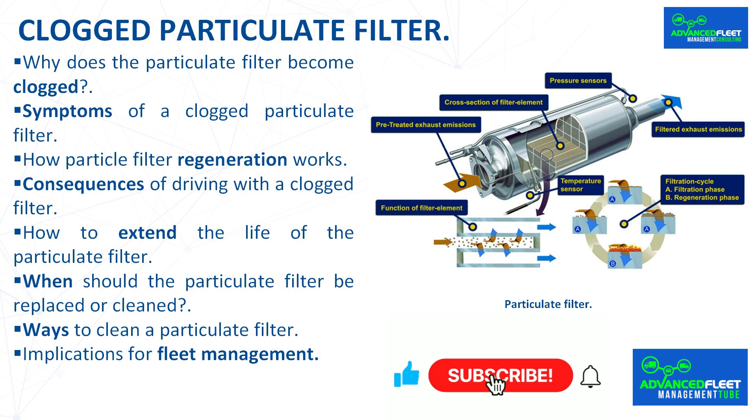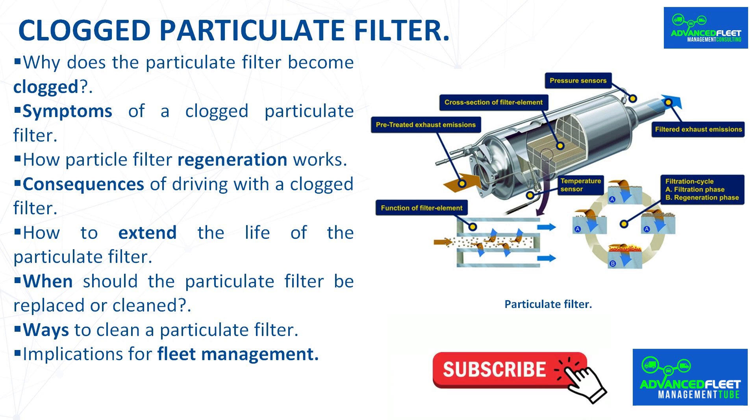Why does the particulate filter become clogged? The particulate filter DPF is an essential component in diesel engines, and in some cases in latest generation gasoline engines. Its main function is to trap soot and impurities generated by combustion in order to reduce pollutant emissions. However, with continued use, saturation and a decrease in efficiency may occur. It is crucial to identify the symptoms of a clogged particulate filter in a timely manner to maintain optimal engine performance and avoid costly repairs.